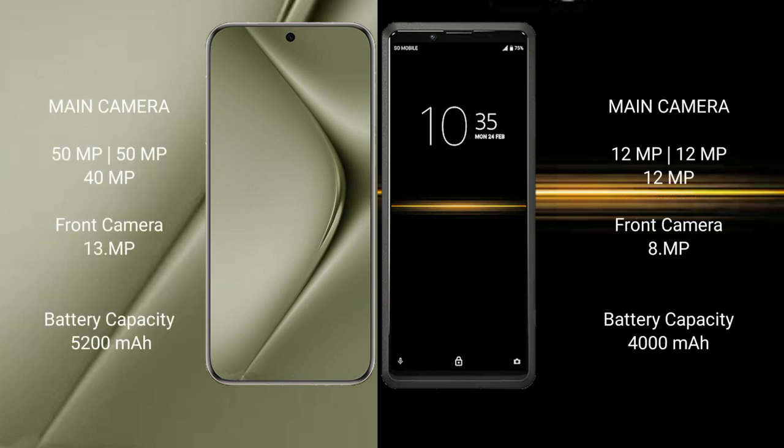Huawei Pura 70 Ultra features a triple rear camera setup: 51MP, 50MP, and 40MP, plus a 13MP front camera. Sony Xperia Pro features a triple rear camera setup: 12MP, 12MP, and 12MP, plus an 8MP front camera.